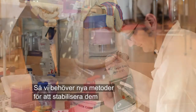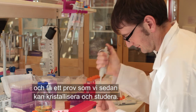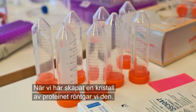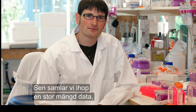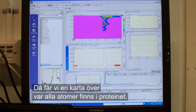We need to develop new methods to extract them and keep them stable so we have a sample that we can crystallize and study. Once we've created a crystal of our protein, we expose it to X-rays and collect a large amount of data, which after some data processing gives us a map of where all the atoms are in the protein.